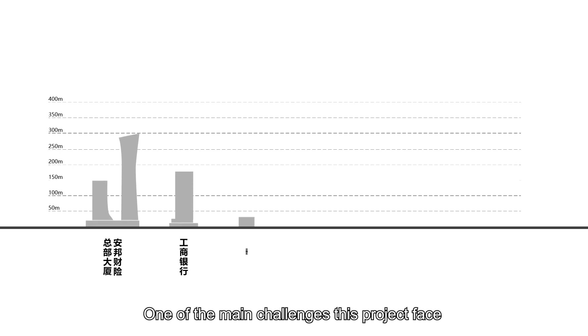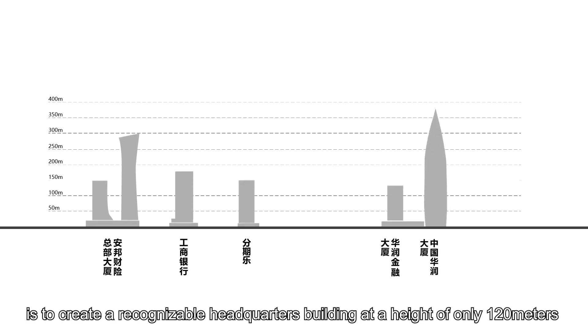One of the main challenges this project faces is to create a recognizable headquarters building at a height of only 120 metres.